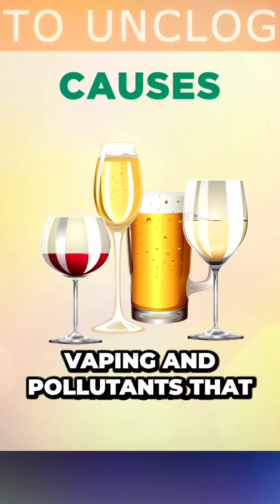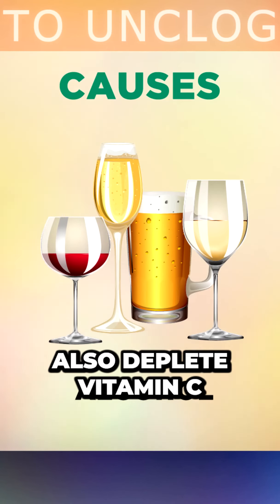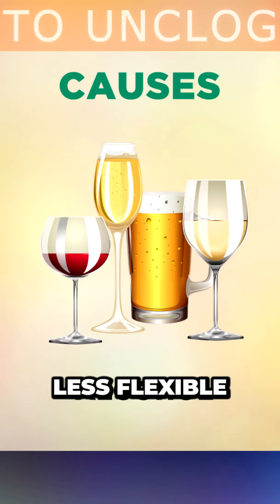Smoking, vaping and pollutants that we breathe in can also deplete vitamin C and make the arteries less flexible.